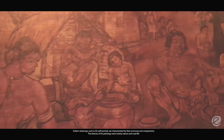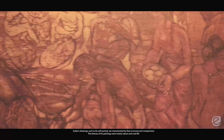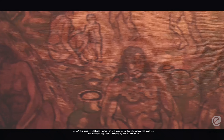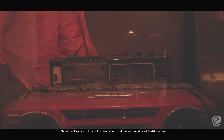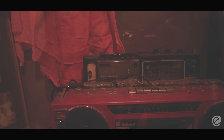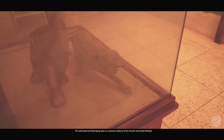Sultan's drawings, such as his self-portrait, are characterized by their economy and compactness. The themes of his paintings were mainly nature and rural life. The clothes and instruments he left behind still remain untouched and are showcased along with his artistry in this memorial. His well-preserved belongings give us precise evidence of his smooth and simple lifestyle.